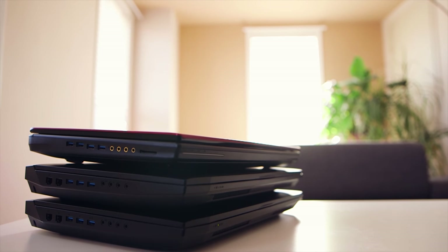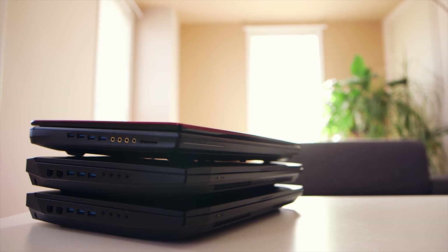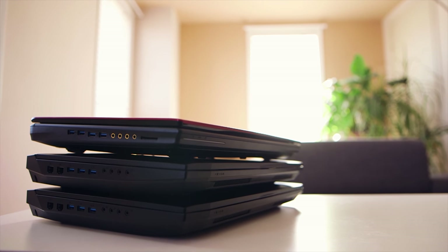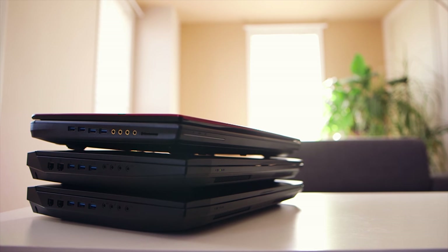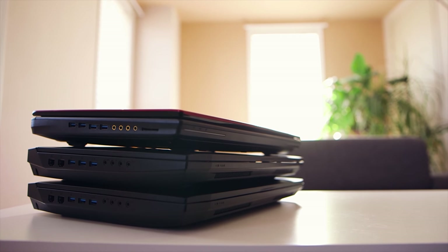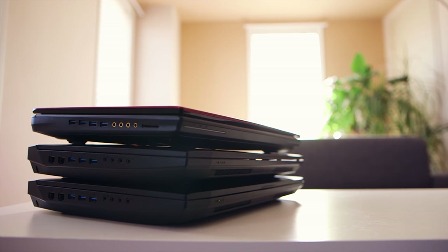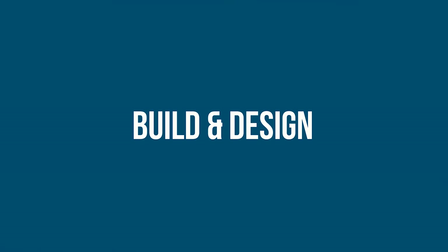All three notebooks come with a base M.2 256GB SSD, and on top of that a standard 1TB hard drive. Speed-wise, the MSI seems to have the fastest SSD available, while the EON has the Samsung 950 Pro, and the X9 sports a newer but slower SM951 SSD.